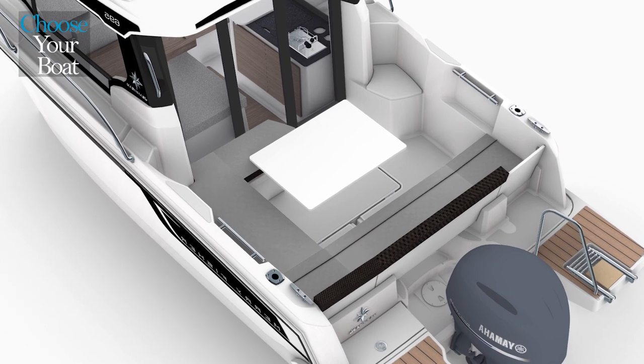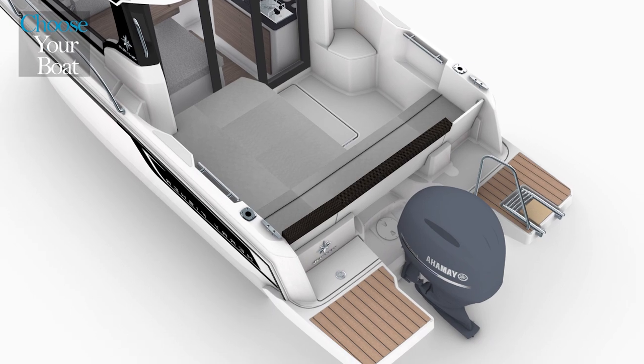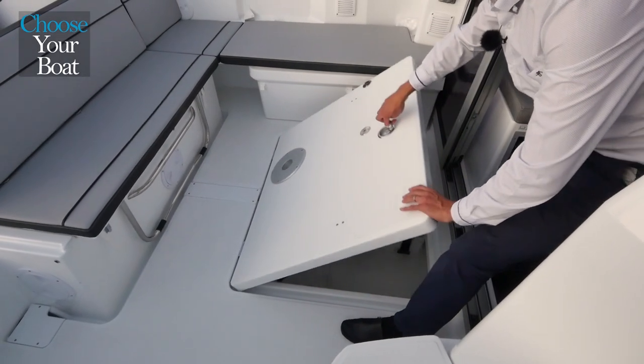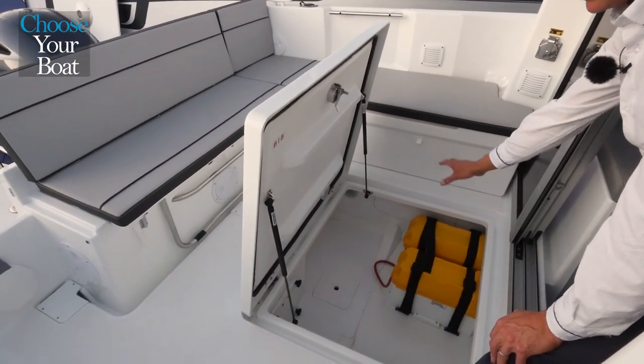It is also possible to use this table to transform the whole back of the boat into a large sunbed. Under the cockpit table, there is access to a large storage locker. The main and auxiliary batteries are also located here.